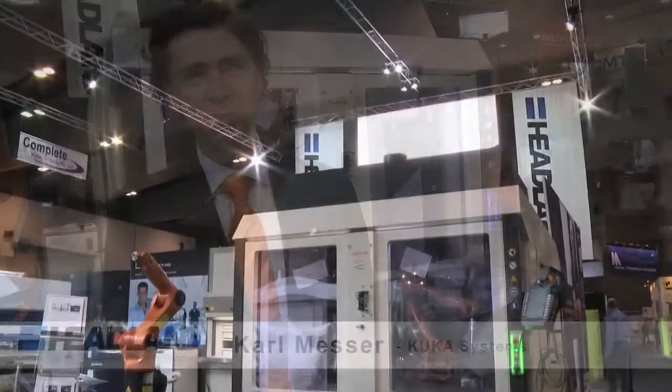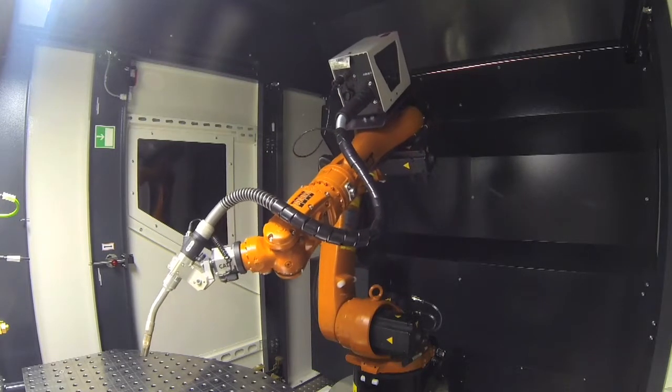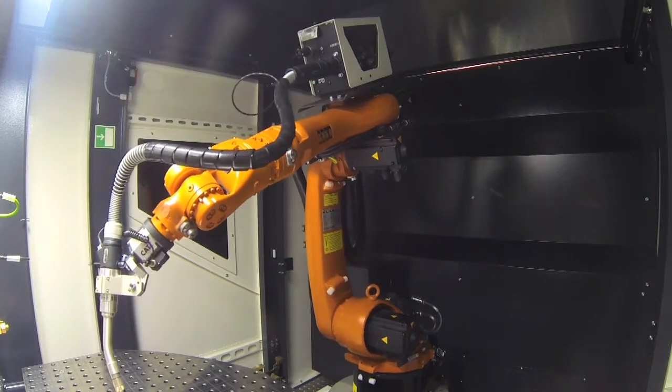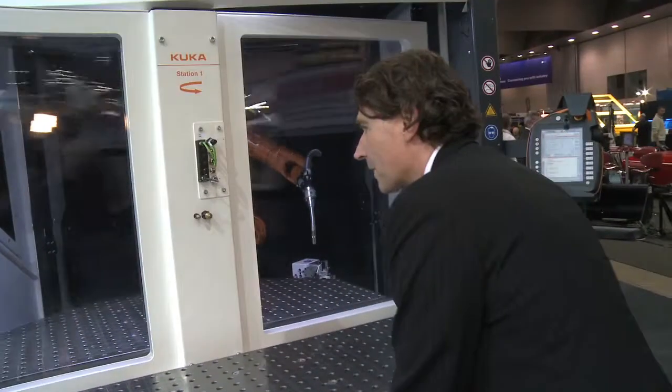I'm glad to be here at the fair this week and to present together with Headland the Flexible Cube. It's a plug-and-play solution, a standalone solution for the general industry. You can start just with a table inside — it's a very inexpensive version and then you can grow. We have different kinds of positioners: a turntable solution and a positioner with two axes for very complicated welding tasks. It depends on what the customer needs and we will find together with them the perfect model.